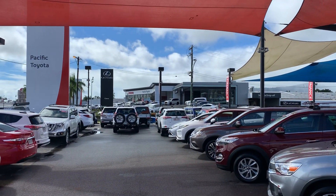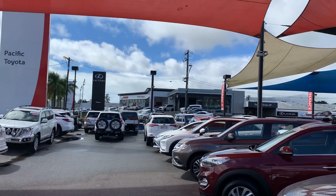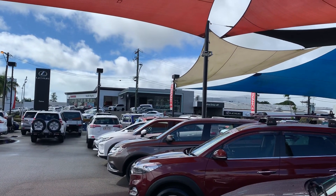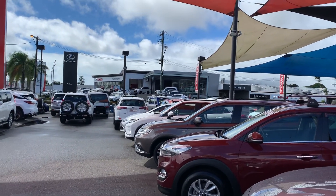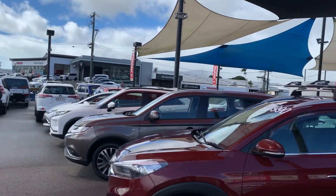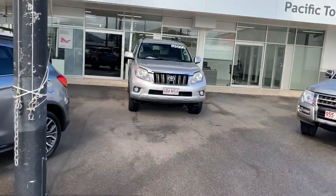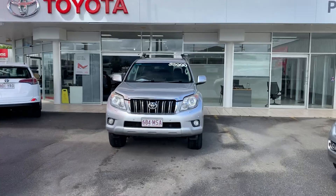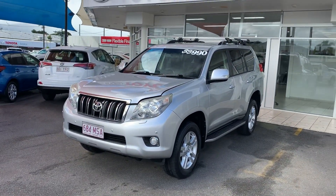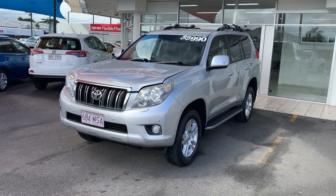Directly opposite us across the road are our two brand new showrooms — we have the Lexus at Cairns showroom and our new vehicle sales team for Toyota. Behind them we also have our spare parts department. We also have Hino trucks and Opposite Lock four-wheel drive accessories. We recently just took out number one Toyota used car dealer for Australia, which is an achievement we are quite proud of here at Pacific Toyota. But with that, we'll get to the VX and show you through the car.